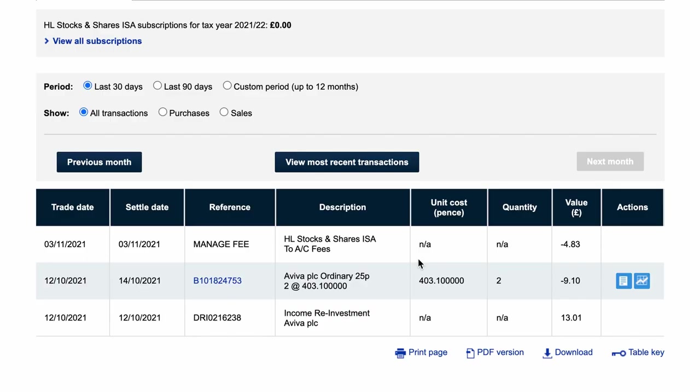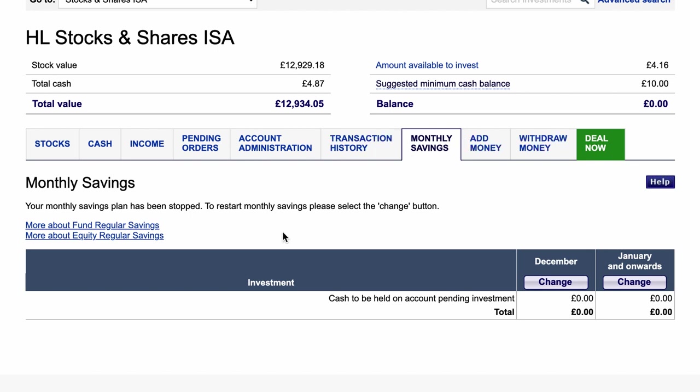Transaction history speaks for itself — it's all the transactions that have happened on your account since you've owned it. You can go right back through history, selecting custom periods, 90 days, last 30 days, and so on. Right now it's mostly just fees and a reinvested Aviva dividend, as this isn't an account I'm actively trading. The monthly savings plan tab is for your direct debits into the account — how much you're putting in each month and how you want to split that across your holdings.